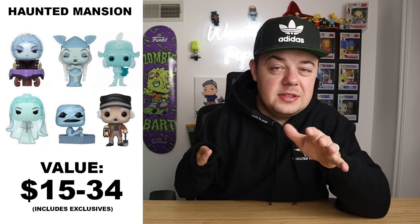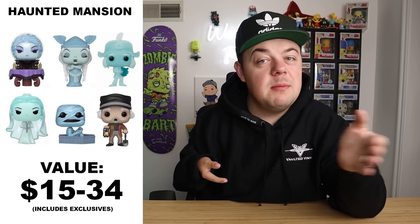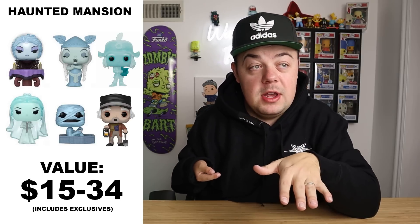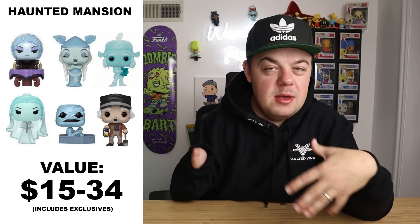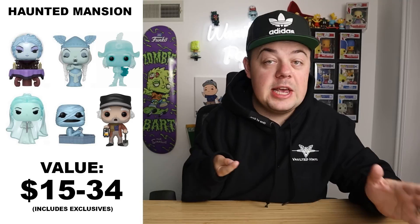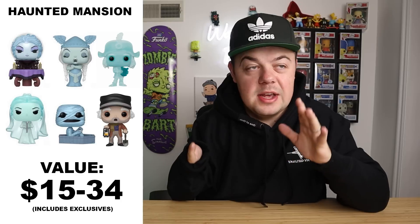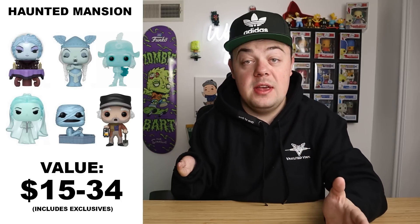The next pops I want to suggest are the Haunted Mansion pops, going anywhere between $15 to $34 for the base set ones right now. The reason I'm suggesting these is because there is a brand new live-action Haunted Mansion movie coming out in 2023. I know there was one with Eddie Murphy a while back, but this is kind of a reboot with a different feel. I can't imagine there won't be new pops attached to this movie, so pick up the ones that already exist surrounding the Disneyland ride.